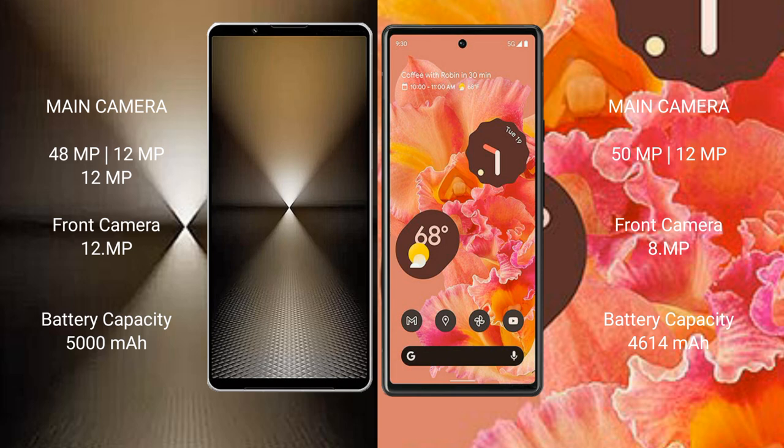Sony Xperia 1 Mark 6 has a triple rear camera setup: 48MP plus 12MP plus 12MP, and a 12MP front camera. Google Pixel 6 has a dual rear camera setup: 50MP plus 12MP, and an 8MP front camera.